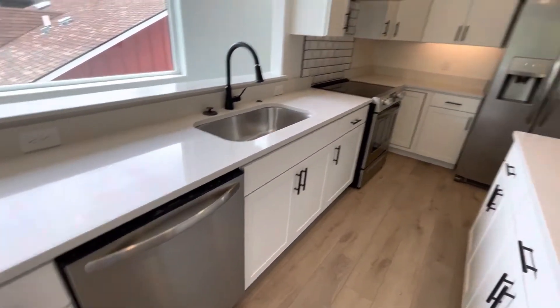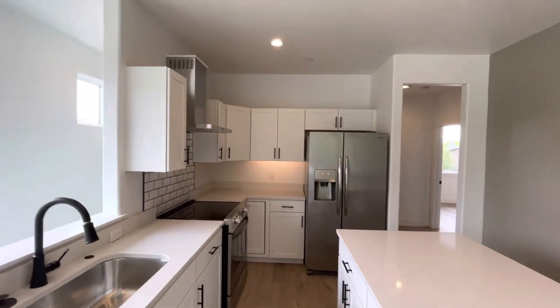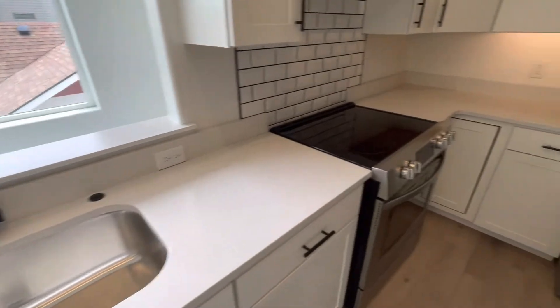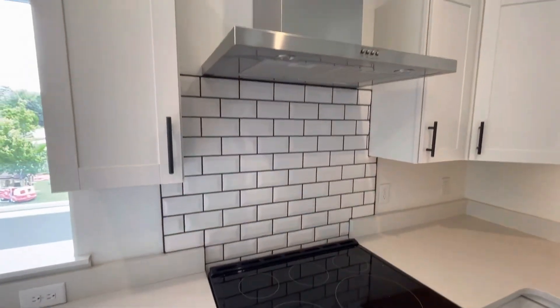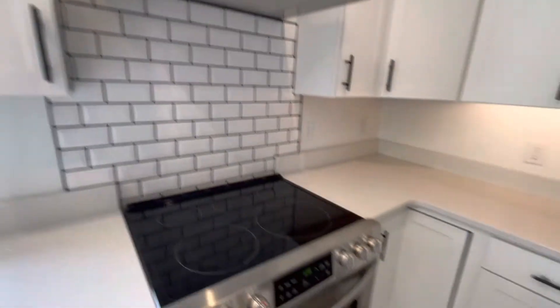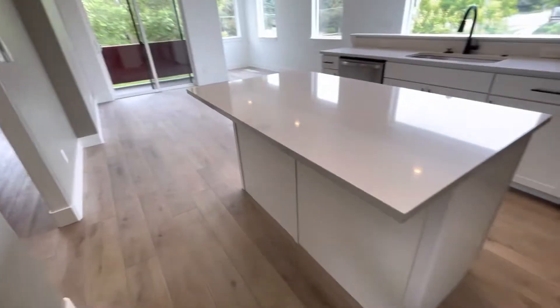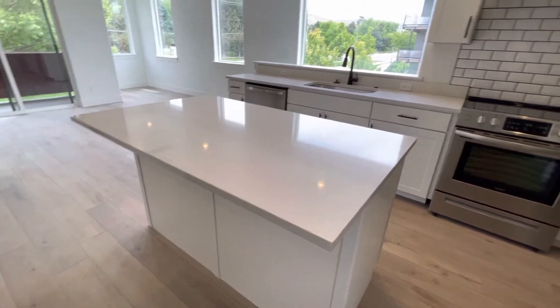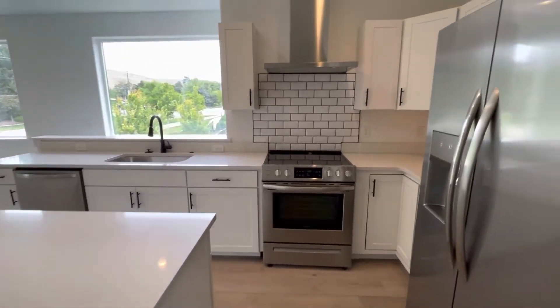You've got your appliances — your dishwasher, stove, and refrigerator. Nice big sink here as well, and some nice subway tile behind the oven. Beautiful kitchen, lots of room. You have some extra space on this side of the island if you wanted to put bar stools. Really nice.